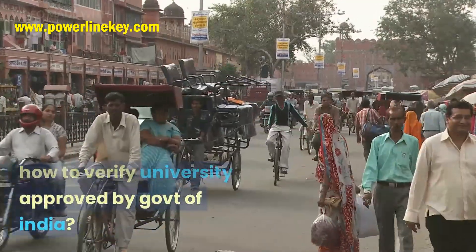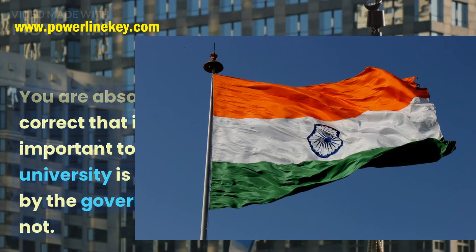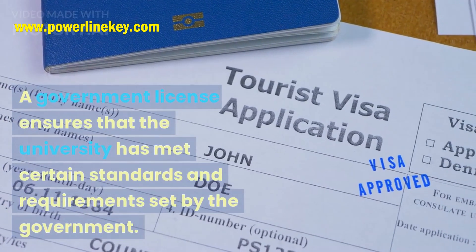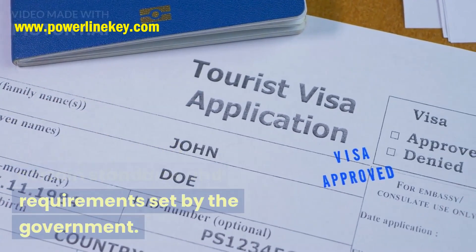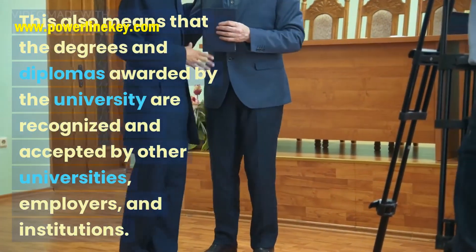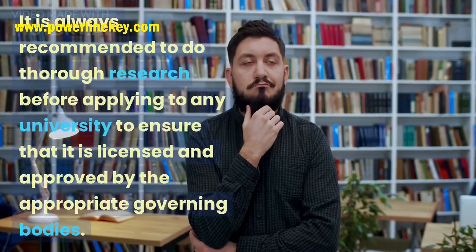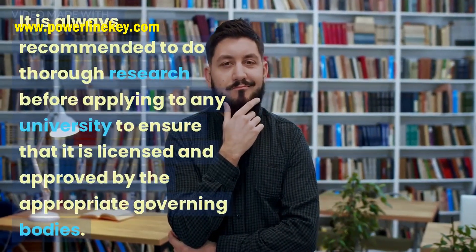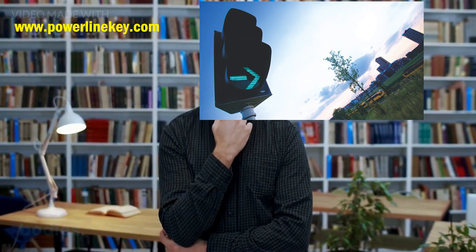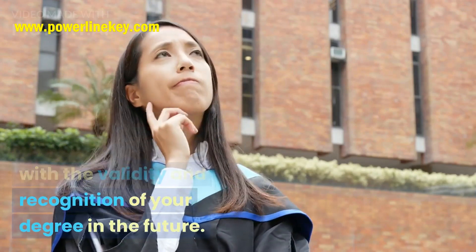How to Verify University Approved by Government of India. It is important to check if a university is licensed by the government or not. A government license ensures that the university has met certain standards and requirements set by the government. This also means that the degrees and diplomas awarded by the university are recognized and accepted by other universities, employers, and institutions. It is always recommended to do thorough research before applying to any university to ensure that it is licensed and approved by the appropriate governing bodies. This can help you avoid any potential issues with the validity and recognition of your degree in the future.